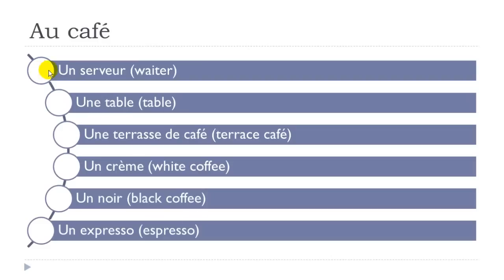One more time. Un serveur. Une table. Une terrasse de café. Un crème — remember, accent grave. Un crème. Un noir. Un expresso — remember, we've got this X here. Expresso.